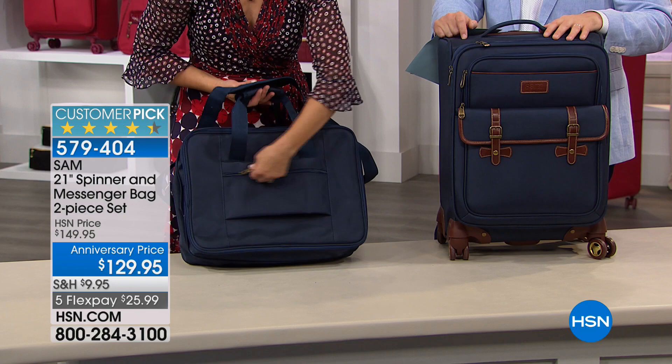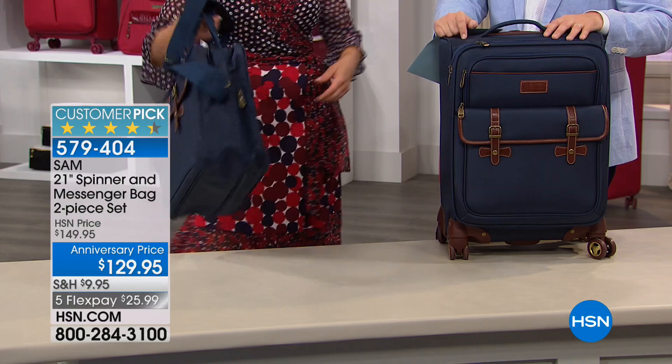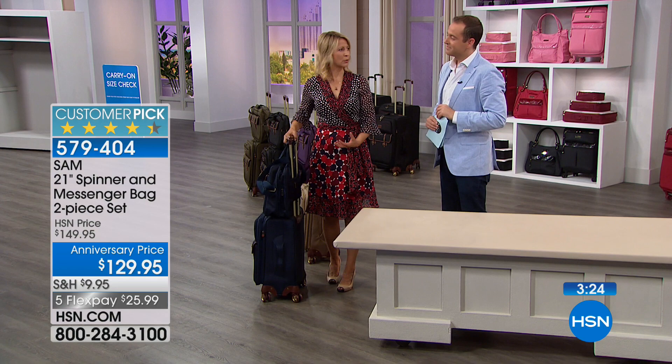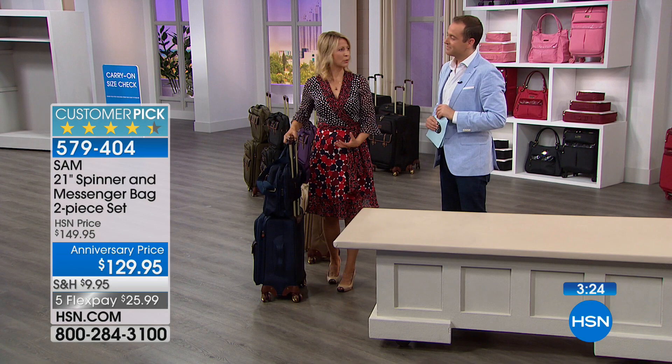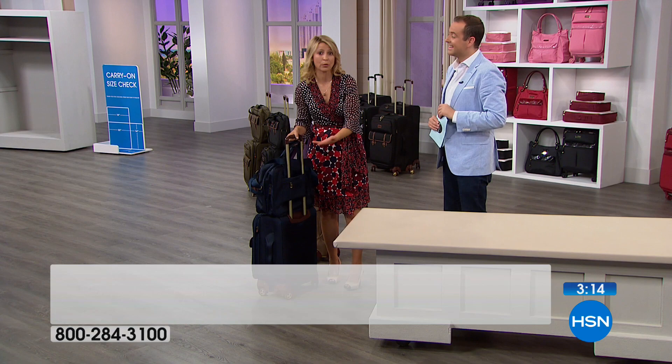It has a shoulder strap so you can quickly put it over your shoulder as you run to make your flight. And of course it has my peace of mind pocket — I wouldn't do any travel bag without putting that there. Gentlemen, you put your travel documents here, your folded itineraries — it is also RFID blocking, so you could put your whole wallet in here and be safe. As you slide through security, all your most vital documents are right here. You're not scrambling.